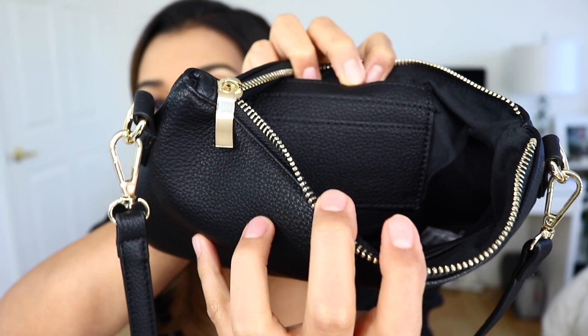Last but not least to go with that black outfit, I got this black purse. It's really cute — it has this tassel that you can choose to take off if you just want a simple look to your bag. Opening it, it's pretty spacious. It has a pocket right here and little pockets for credit cards.